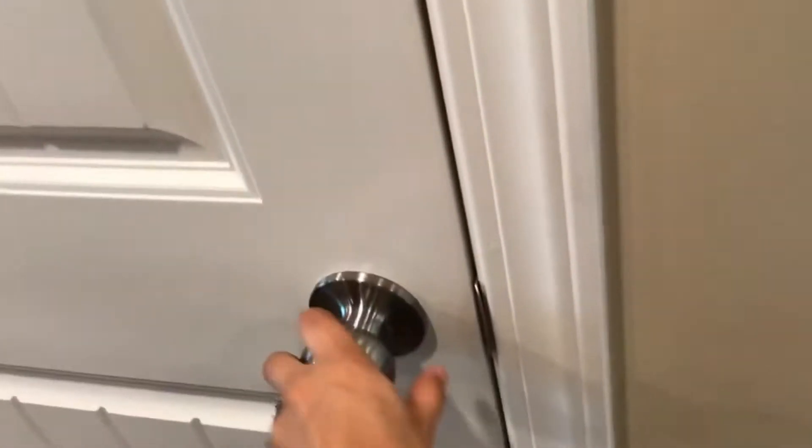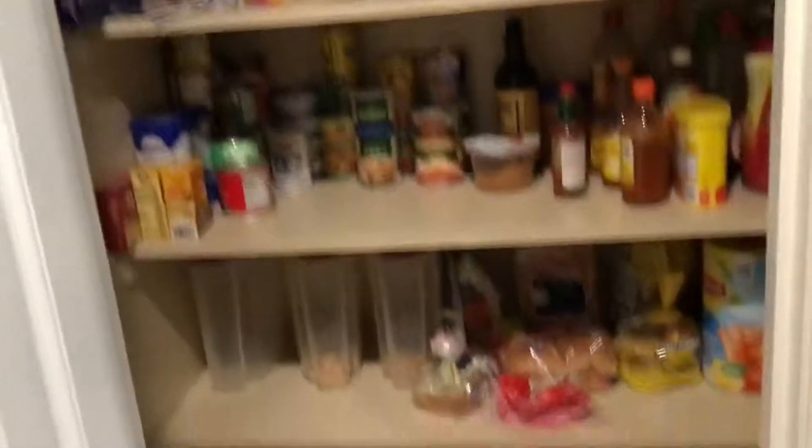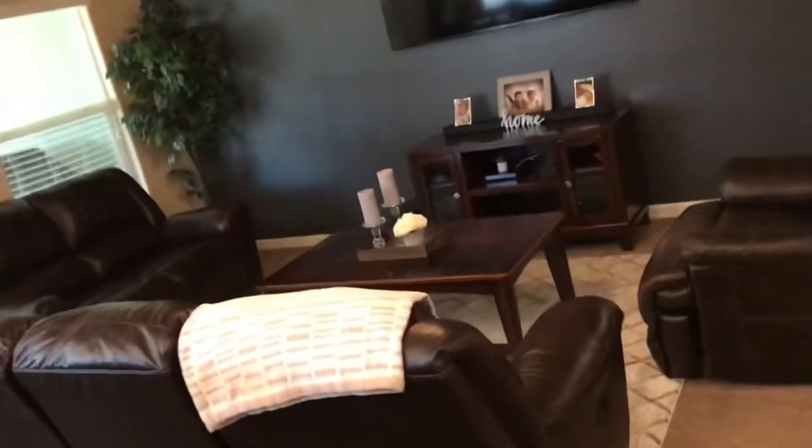And then this is our pantry. This door right here, that's just the closet.